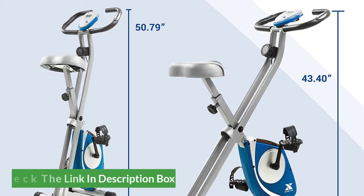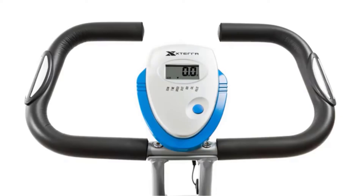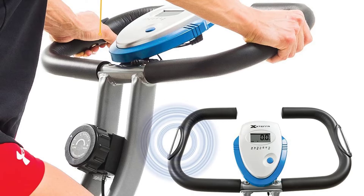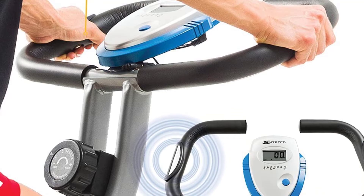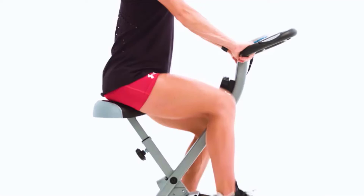It has equally cushy padded handlebars for comfort and a basic LCD display to track metrics like time, speed, and distance. The handlebars also have heart rate pulse grips, but these are notoriously unreliable. You'll get 8 levels of resistance from the machine's petite 3.3-pound flywheel — enough to get your heart pumping and maybe a little burn in the legs depending on your fitness level.